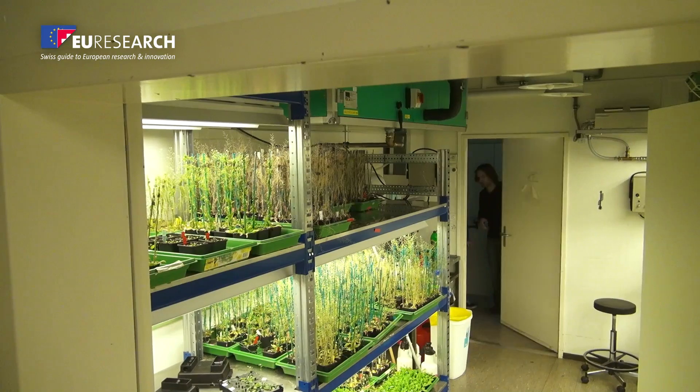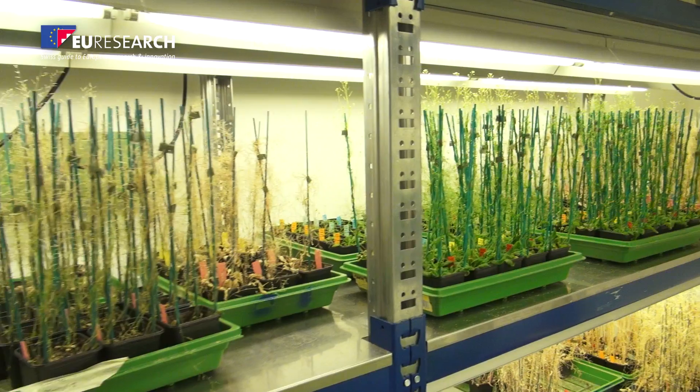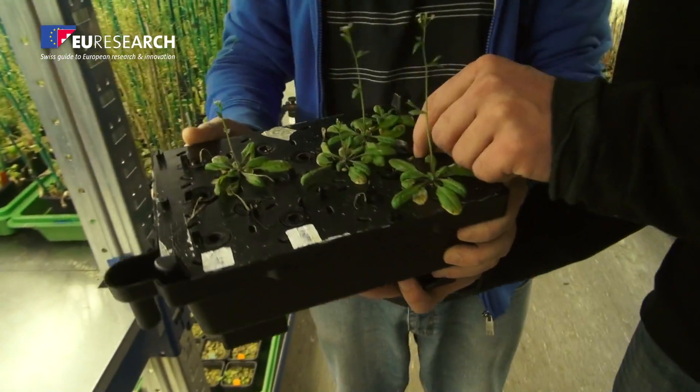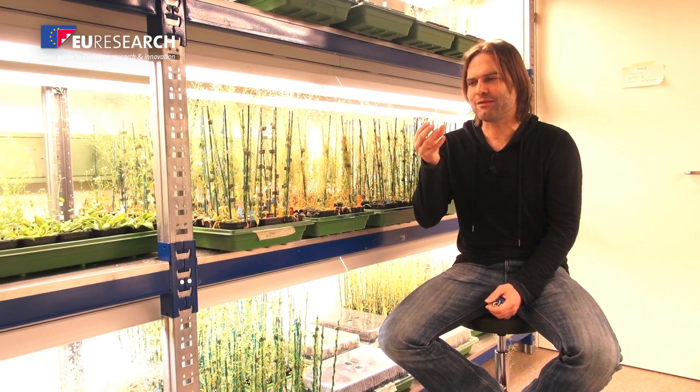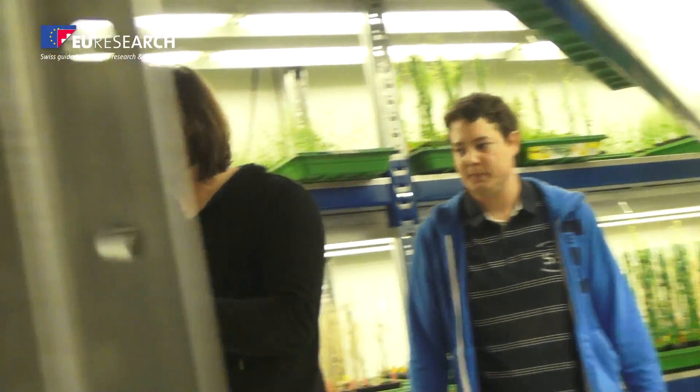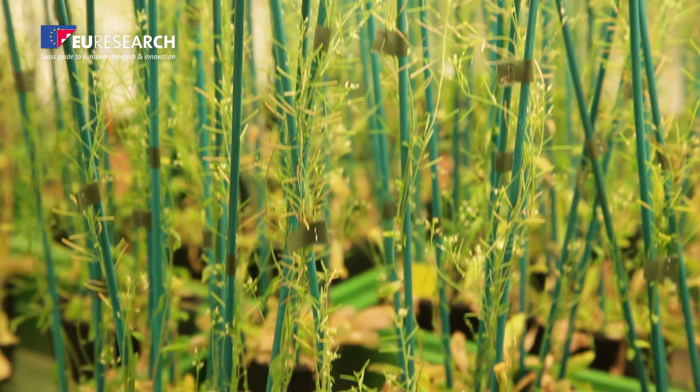Better understanding roots will help improve them, which is beneficial towards a sustainable agriculture. And maybe we can improve roots in the way that they can work with less water, which is very important. I really think I can contribute with my research to a much better understanding of the fundamental aspects of root function.